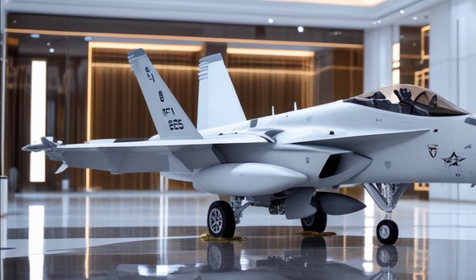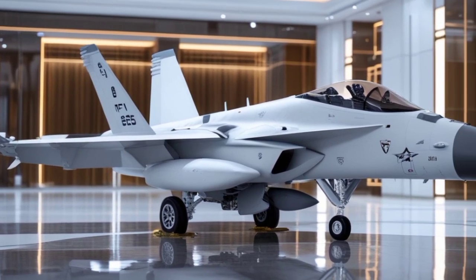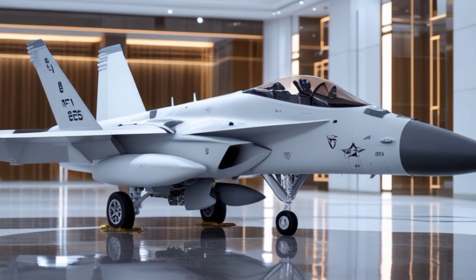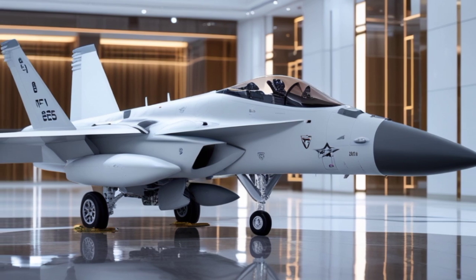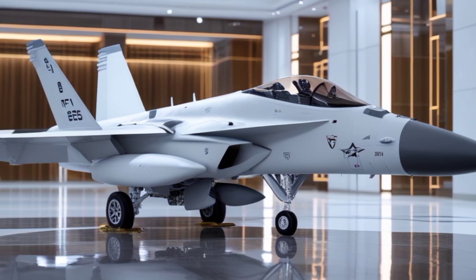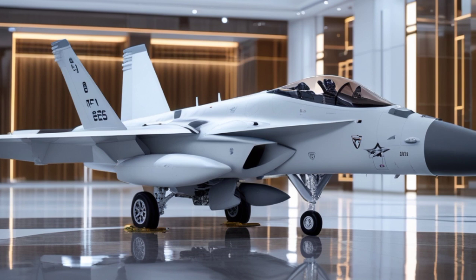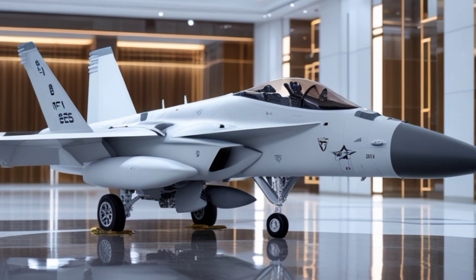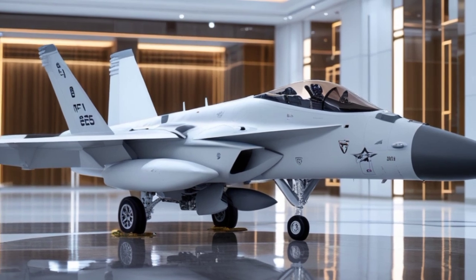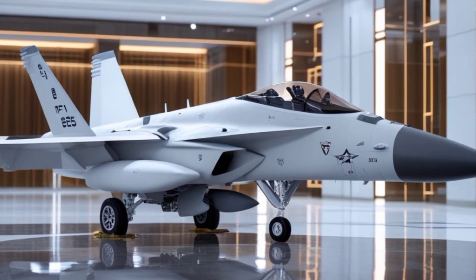One standout visual upgrade is the new cockpit canopy, redesigned for better pilot visibility and structural integrity. The Super Hornet's landing gear remains one of the toughest in the industry, capable of handling the intense impact of carrier landings. The 11 weapon stations allow the aircraft to carry a mix of air-to-air, air-to-ground, and electronic warfare pods, making it one of the most versatile multi-role fighters in service.